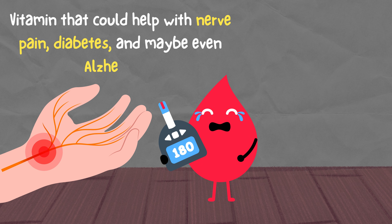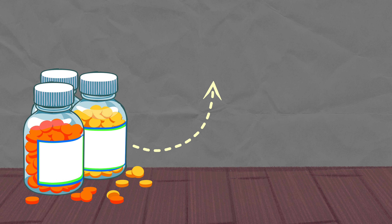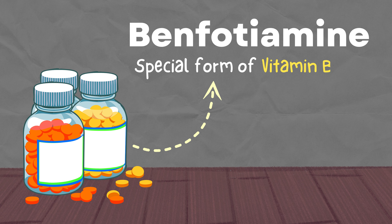Ever heard of a vitamin that could help with nerve pain, diabetes, and maybe even Alzheimer's? Today, we're talking about benfotiamine, a special form of vitamin B1 that might just be what your body needs.